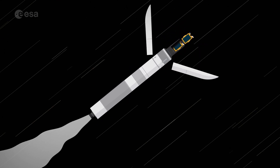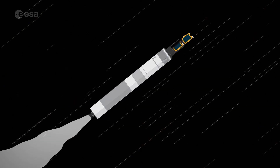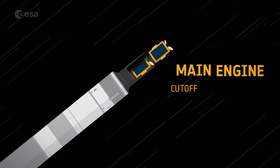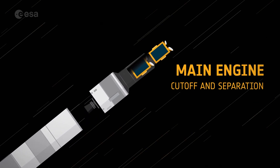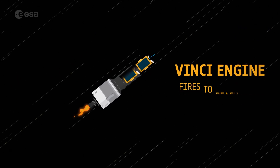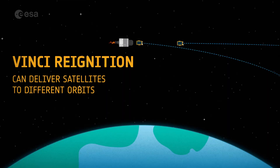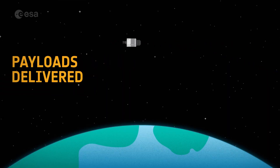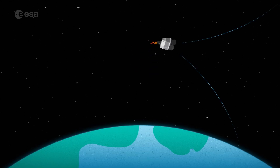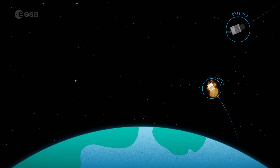Once past Earth's atmosphere, the fairing is not needed to protect the spacecraft, so it is jettisoned. The main engine stops running after about eight minutes and then separates from the launcher. Ariane 6's upper stage now takes over to reach orbit and precision placement of the satellites. The upper stage makes it possible for multiple satellites to be delivered into different orbits — it can be turned off and restarted in space, even saving enough fuel to return to Earth for a clean disposal, burning up in our atmosphere and limiting space debris.